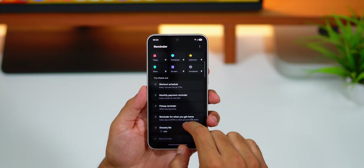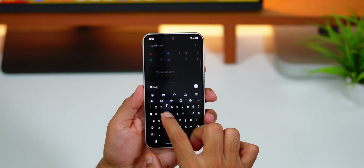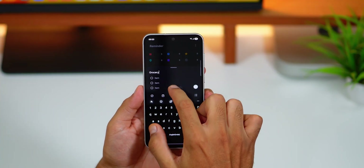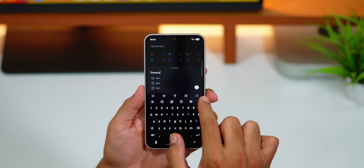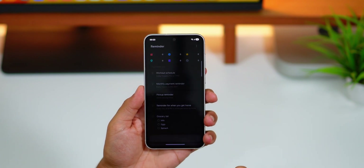Adding reminders is very easy now. Just type your reminder into the box at the bottom of the screen — you'll also get suggestions as you type that you can tap and select to save time. You can add checklists, locations, and pictures using the buttons below the text box. If you don't want to type at all, tap the mic icon for voice input.